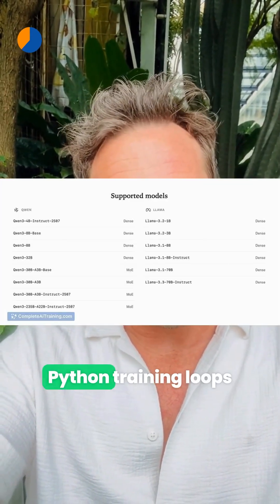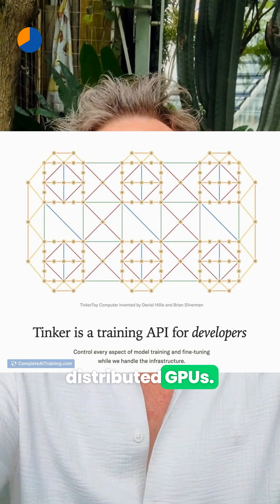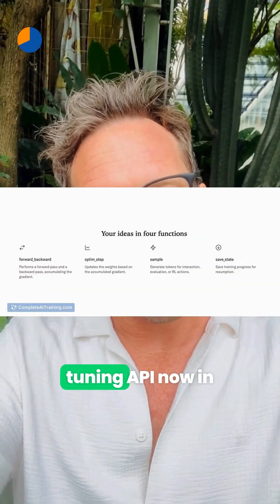Tinker lets you write simple Python training loops on your laptop while it runs the heavy lifting on distributed GPUs. It's a flexible fine-tuning API, now in limited private beta.